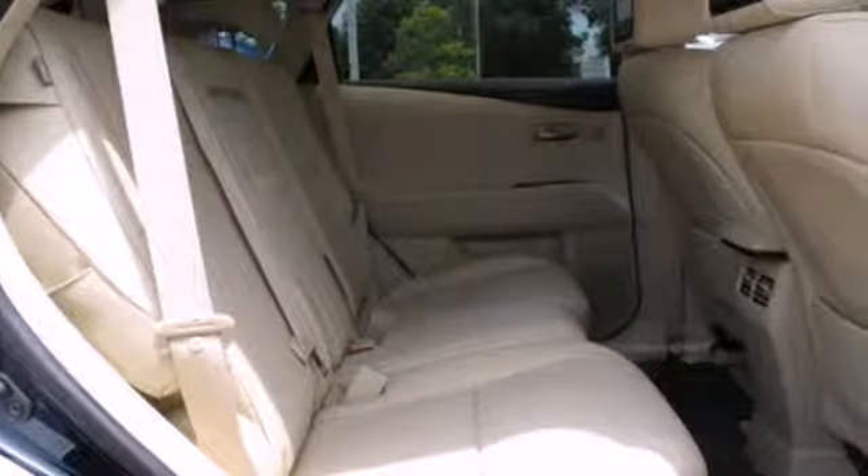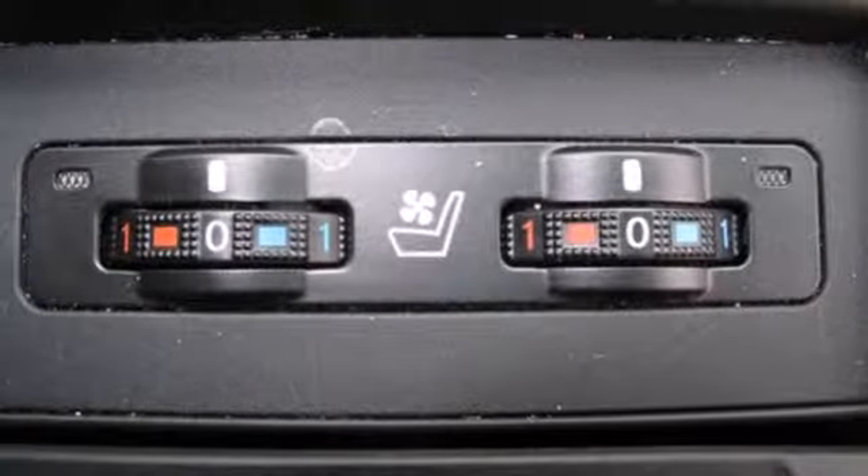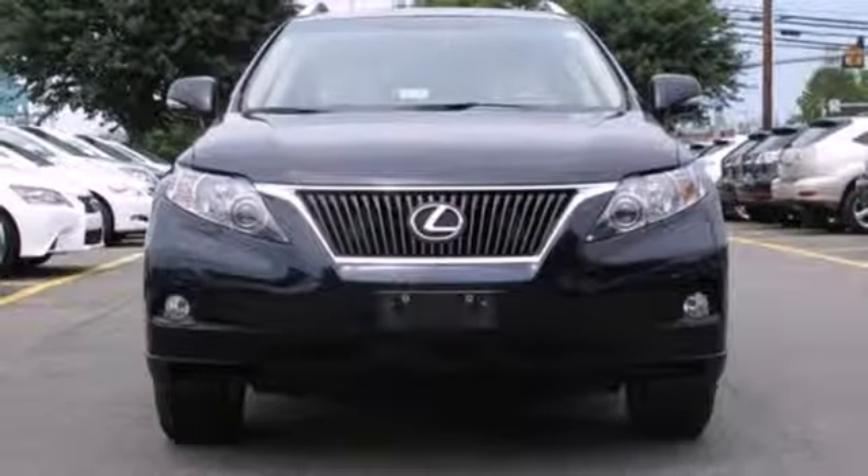The ever-popular RX 350 has been completely redesigned this year with sleek new styling, increased horsepower, better gas mileage, and an amazing array of new standard features for your enhanced driving pleasure. Come take it for a test drive today.